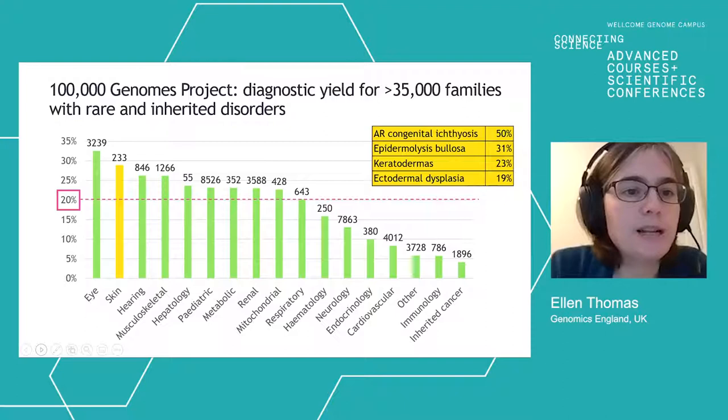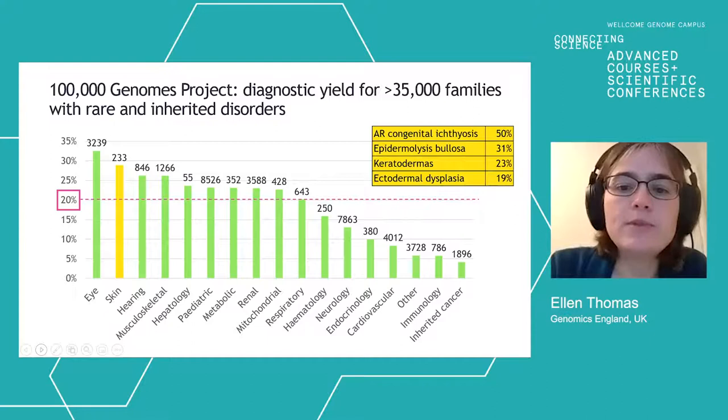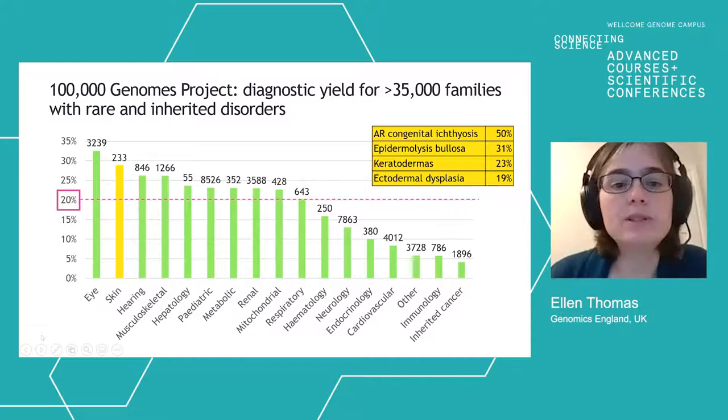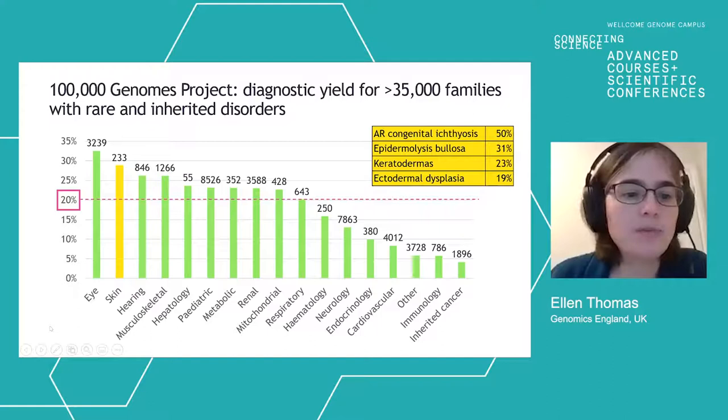You can see some of the constituents of the skin group with the larger disorder categories showing the breakdown of results in specific skin disorders. A large number of diagnoses were made in dermatology patients, and I think you've heard about some of those in the course of the last couple of days.